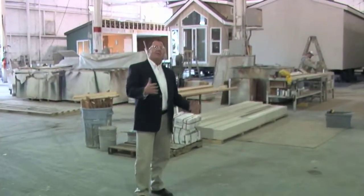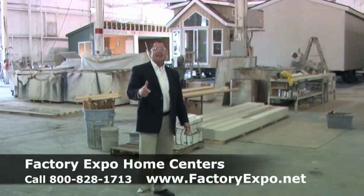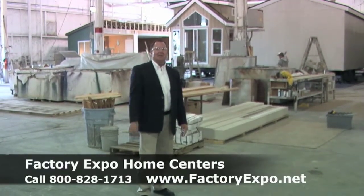See how they're built from the inside out and let us take you on a tour of our model village. Call the number on the screen and let us get you into the home of your dreams.